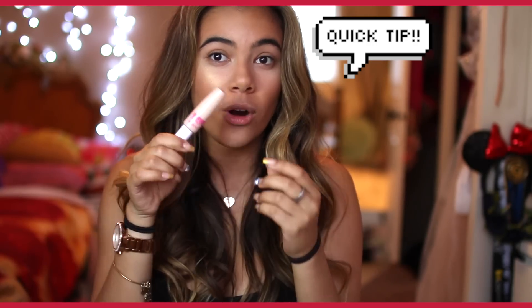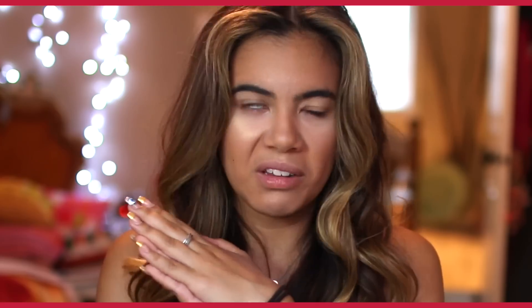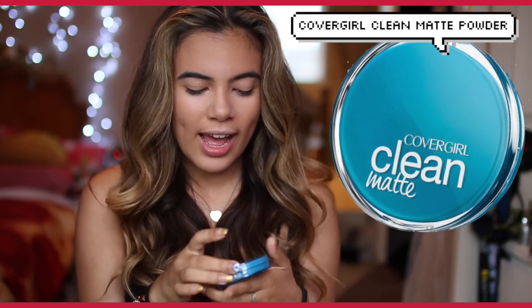I like liquid concealers for under eye and hot concealers for pimples. It covers up dark circles and it blends really easily. It's shine free and it doesn't clog your pores. And then just set all of my foundation and everything like that.